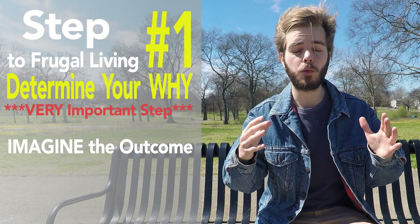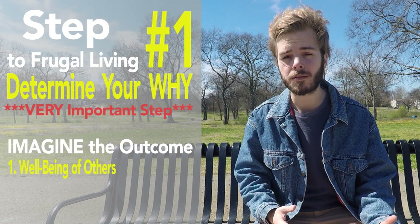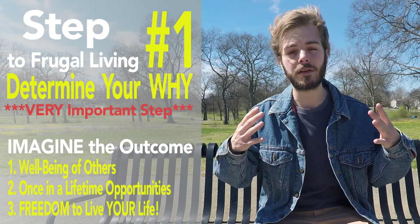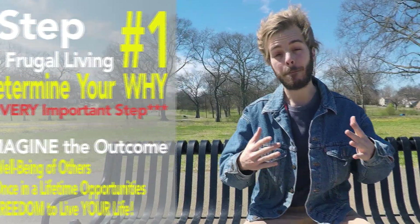Think about what living frugally will allow you to have — the well-being of your family or loved ones, the opportunity to travel the globe and experience what the world has to offer, or the financial freedom to live your life on your own terms. Whatever reasons you choose, make sure that they are much bigger than how much work and sacrifice it will take to live frugally.